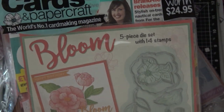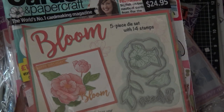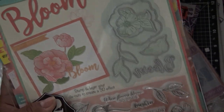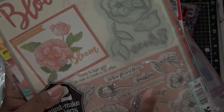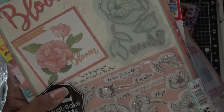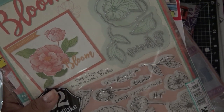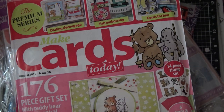Simply Cards and Papercraft — I wasn't sure if I'd already bought this one before. I went back and watched my last two haul videos and didn't see it, so I bought it. It has dies and flowers. I can also look at my pile of magazines from last time to double check.